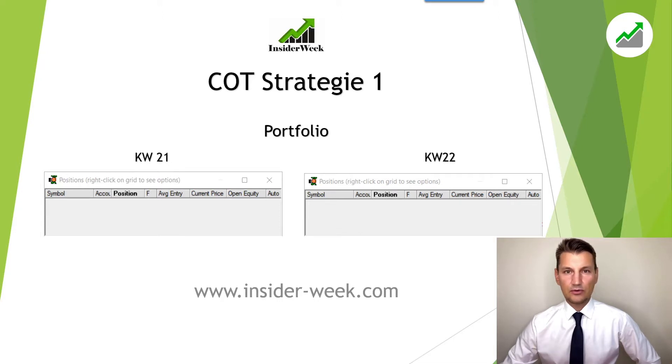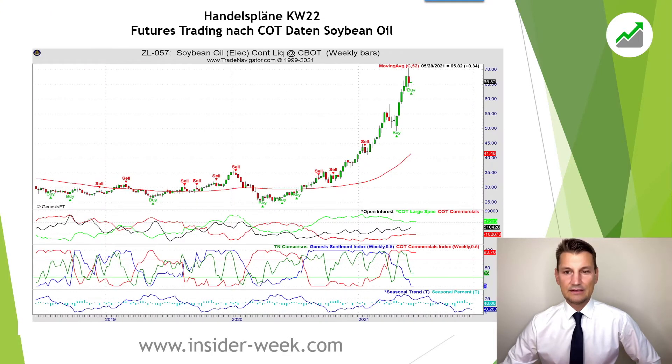We started into the week with an empty portfolio and closed off the week with an empty portfolio as well. During the week we conducted two trades, first of all Soybean Oil.